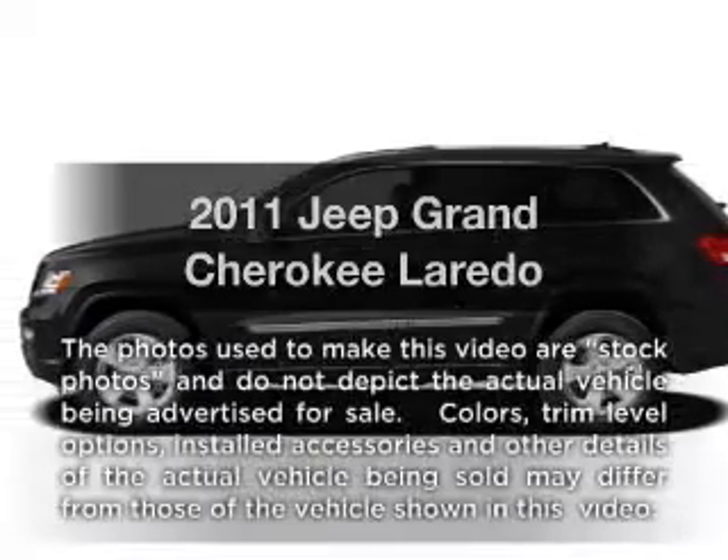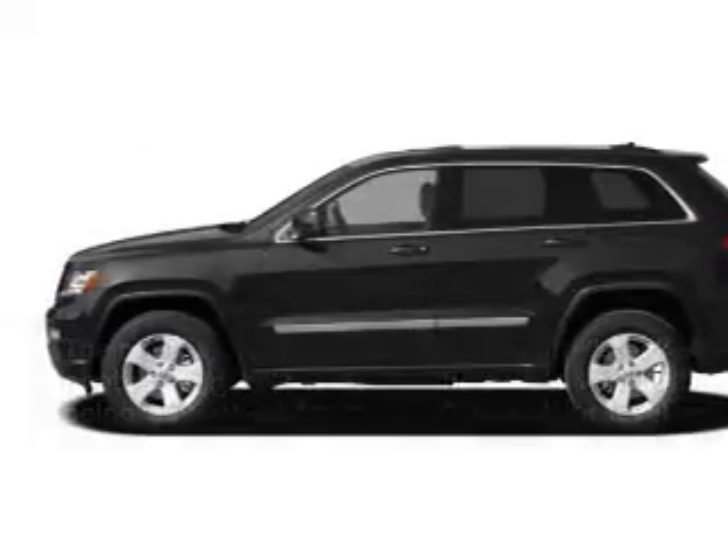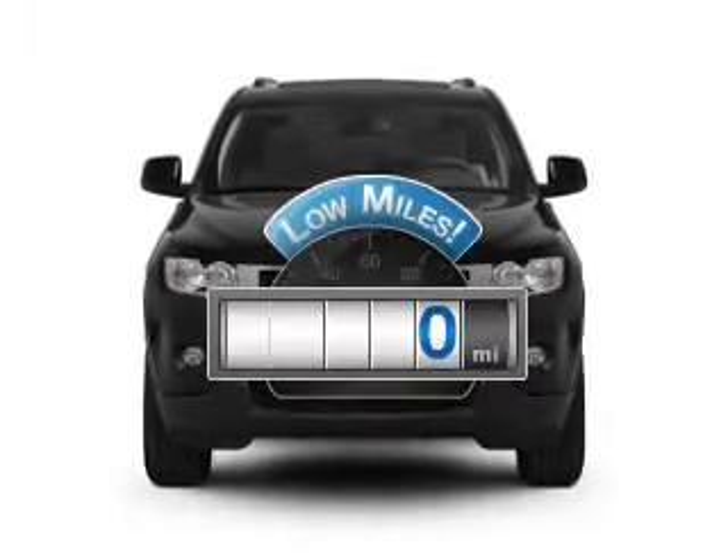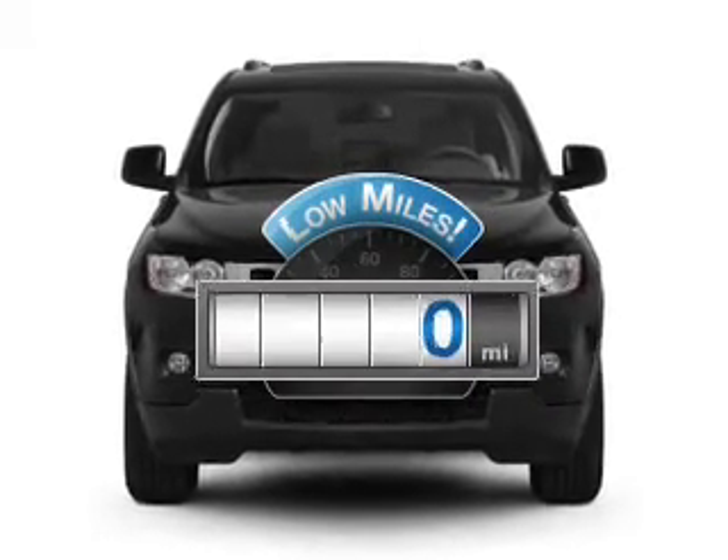Introducing the 2011 Jeep Grand Cherokee. Travel the roads in style and comfort in this great vehicle. Get more for your money with this vehicle that features low mileage and dependability.